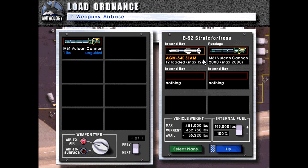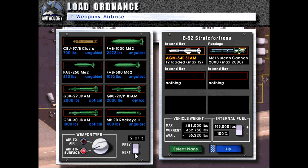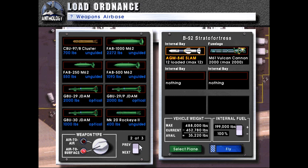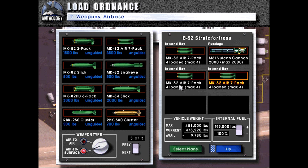Even in the game their internal default is SLAMs, but as cool as it would be to just launch a bunch of SLAMs and call it mission accomplished, I think it's even cooler to just carpet bomb the whole damn place into oblivion. I really wish we could get the Mark 84s on like a three-pack or something, but we'll stick with the Mark 82 seven-packs.